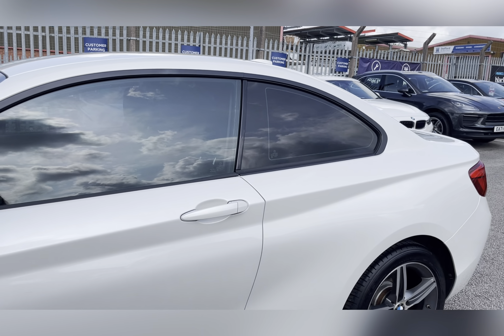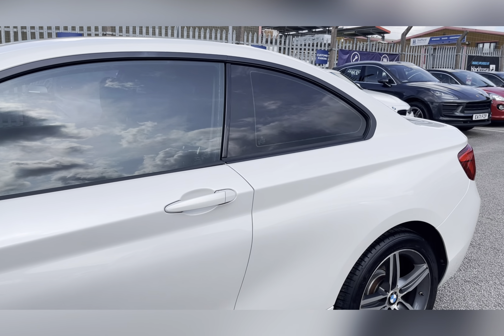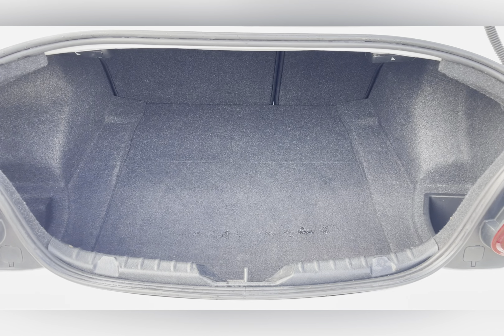You also have privacy glass located in the rear and cargo area, ensuring any passengers or belongings traveling with you have the privacy they desire. Moving to your boot space, you have a substantial amount of boot space — you could easily fit in your weekly shop or perhaps a set of golf clubs.